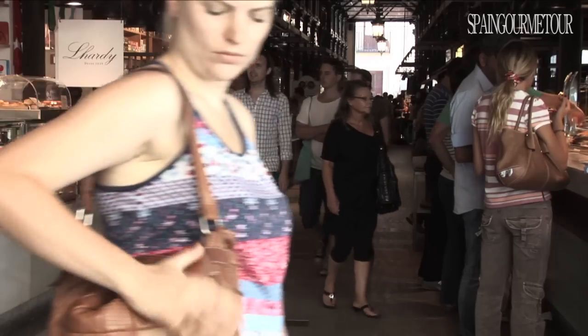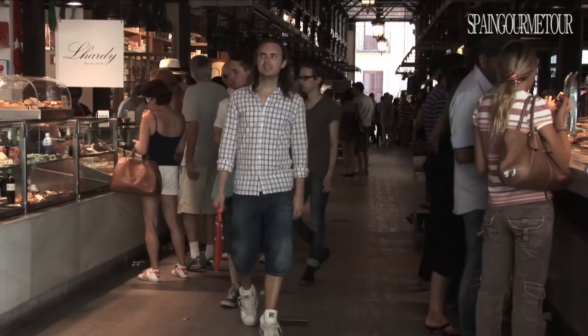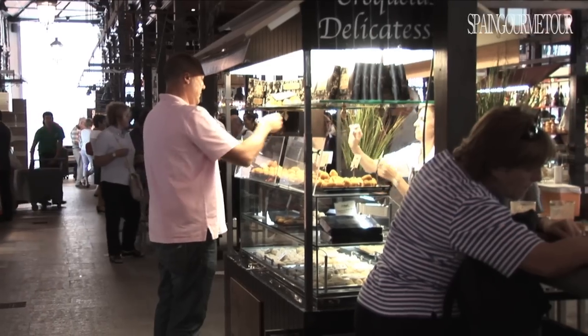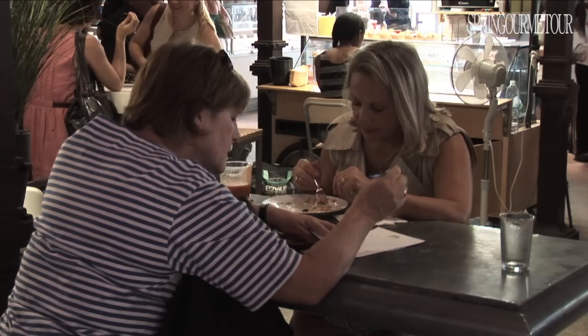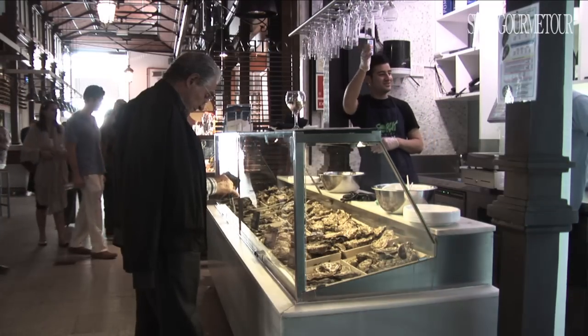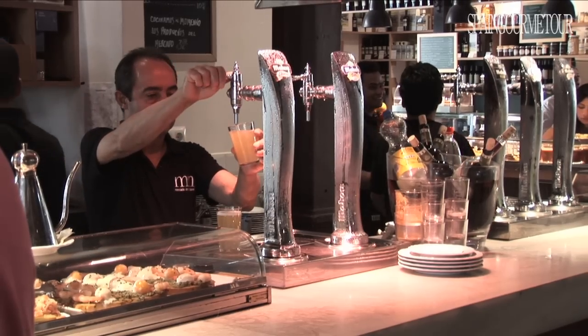The success of San Miguel Market's formula can be seen as soon as you go inside. People buying, eating, and drinking for over 14 hours a day, seven days a week — a constant bustle of activity that has brought this historic market back to life.